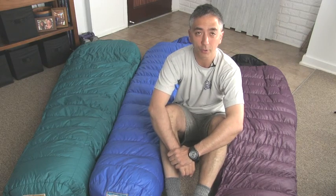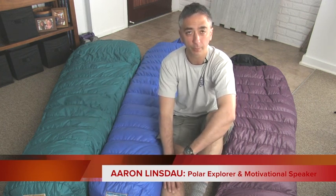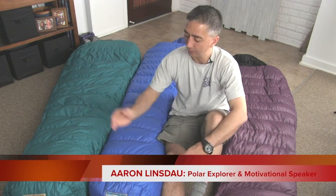Hi, my name is Aaron Lindsdow. I'm a Polar Explorer and Motivational Speaker. It's Review Day! Today I'm going to compare three separate Western Mountaineering sleeping bags. I'm going to talk about where to use them, how much loft there is, the comparison between the two to help you make a better buying decision. I'm going to talk about the Western Mountaineering Puma, the Western Mountaineering Antelope, and the Western Mountaineering Megalite.